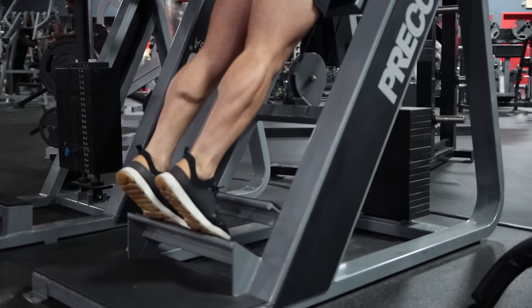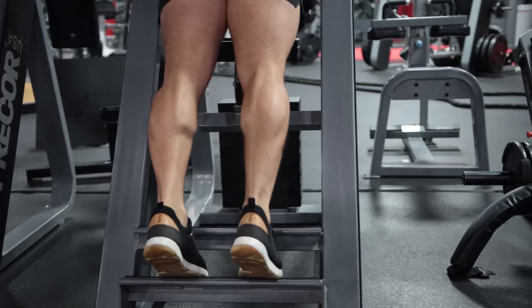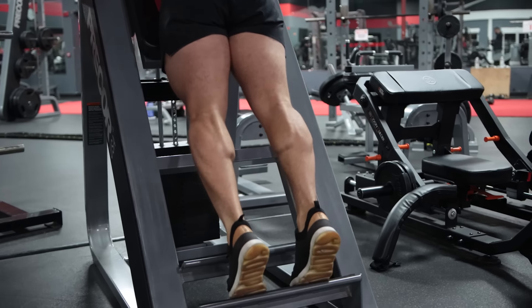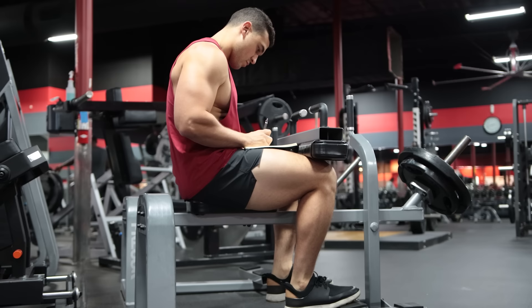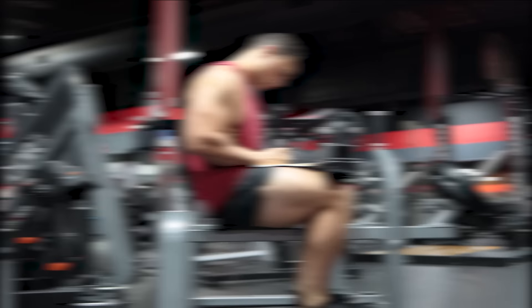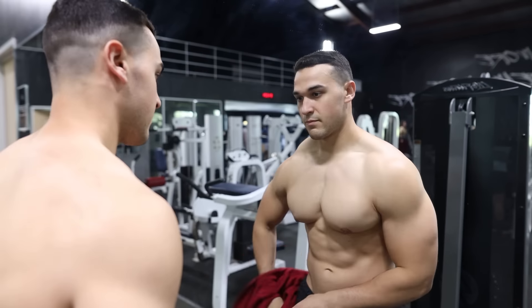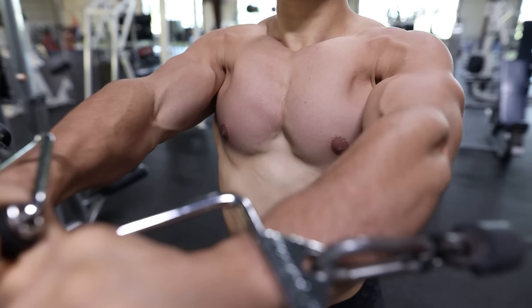By simply increasing your training frequency, you can help maximize muscle growth and get the most out of what your body has to offer. For example, if your calves aren't growing as much as you'd like, consider adding a few sets of calf raises on an additional day in the same week. If you're doing a push-pull-legs program, add four sets of calf raises on a push or pull day in addition to your leg day calf work. These additional sets will lead to more gains over time, and the muscle group will be fresh on those separate days while total weekly sets increase substantially.